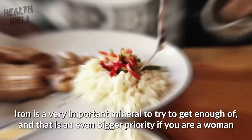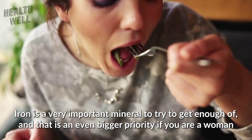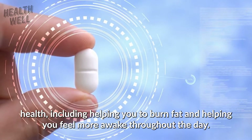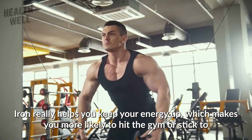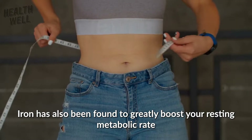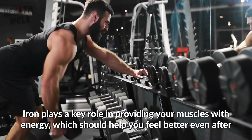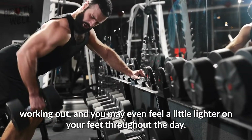Number 3: Iron. Iron is a very important mineral to try to get enough of, and that is an even bigger priority if you are a woman, since they tend to have iron deficiencies more than men. Iron supplements are a good idea because iron can actually have a profound impact on your physical health, including helping you to burn fat and helping you feel more awake throughout the day. Iron really helps you keep your energy up, which makes you more likely to hit the gym or stick to your daily routine. Iron has also been found to greatly boost your resting metabolic rate, meaning that you should be able to passively lose weight better than usual. Iron plays a key role in providing your muscles with energy, which should help you feel better even after working out.